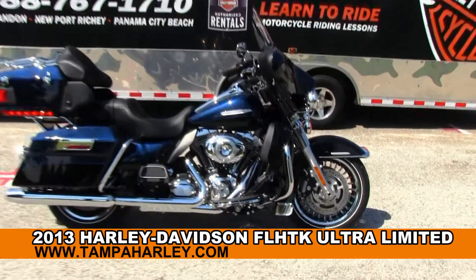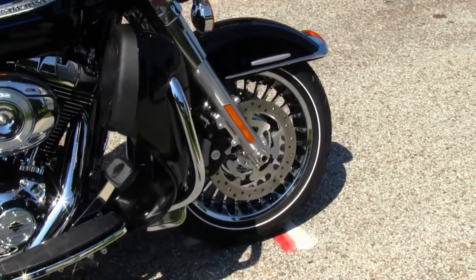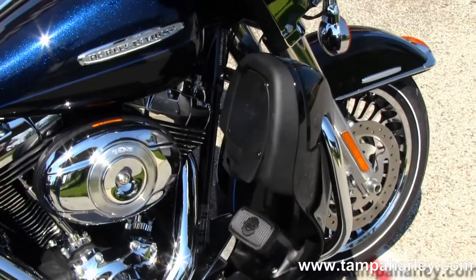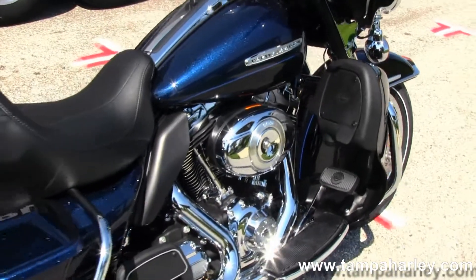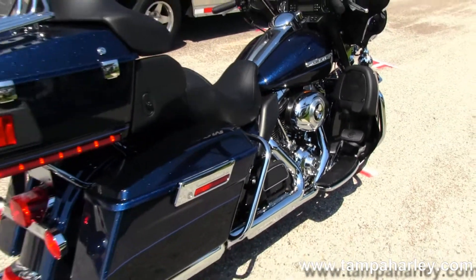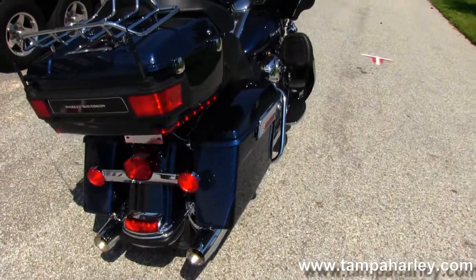Move on up front here to the chrome 28 spoke mag rims, limited badging on the front fender. Move on back to the color matched lower fairings with integrated glove boxes, big powerful 103 cubic inch engine with 6 speed cruise drive transmission and all black finish with chrome covers, full size rider and passenger floorboards.